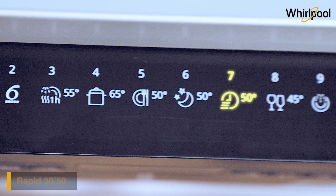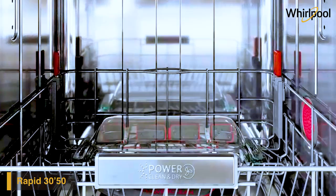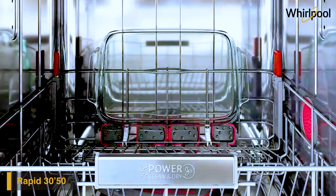For those looking for a quick cleaning solution, the PowerClean Pro can express wash in 30 minutes at a high temperature of 50 degrees Celsius.